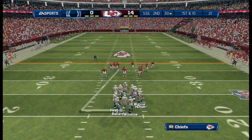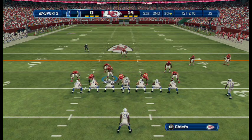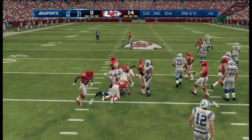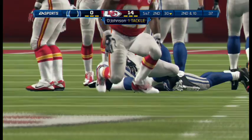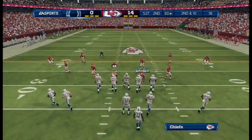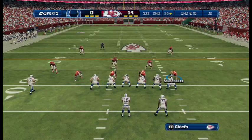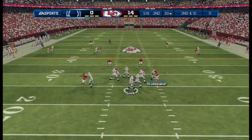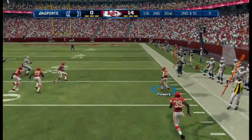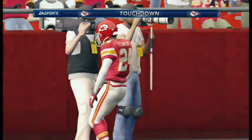Indianapolis Colts get ready to start their drive. It's first down as they head to the line. Wants to give it a try, fighting for some hard-earned yards. Second down here. Throwing now to his left — Brandon Flowers picks off that pass. He's got a little bit of daylight here. Touchdown, Kansas City Chiefs!